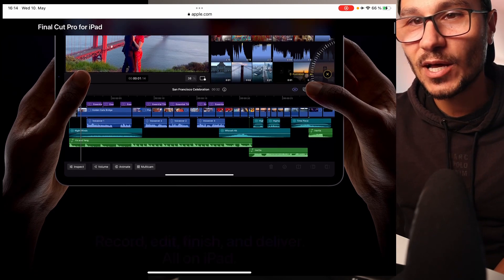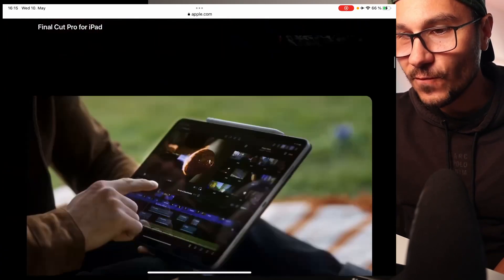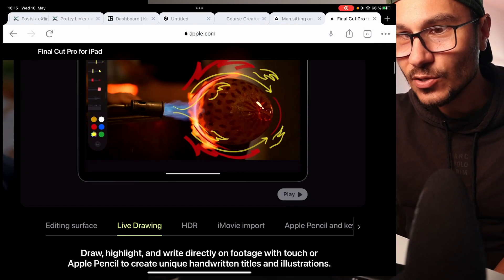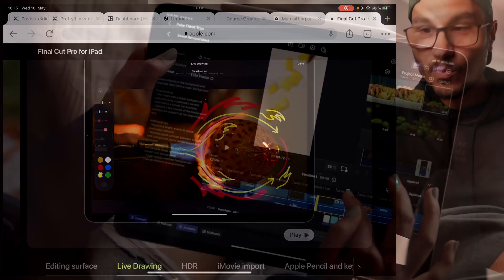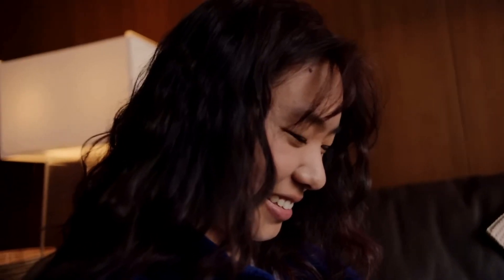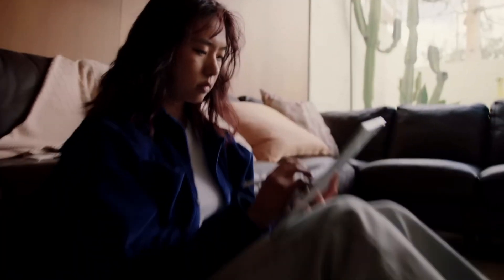But I'm personally excited because when I watched the trailer, I saw one feature that may be super interesting, and this is the live drawing. So you can use the pencil and draw in your movie, like in this program, and then use it inside your animations and everything.